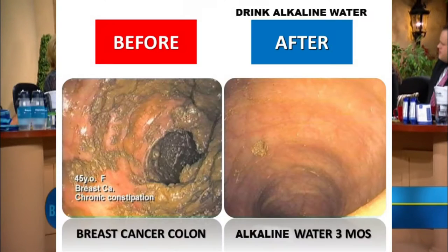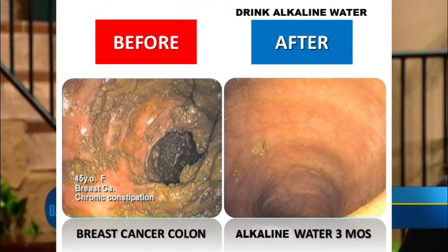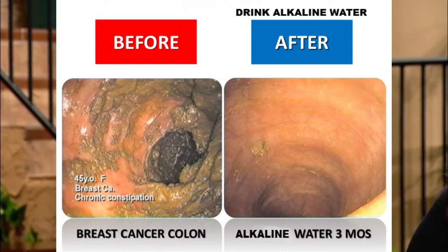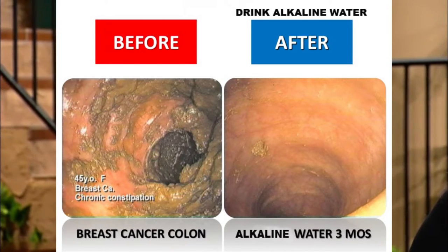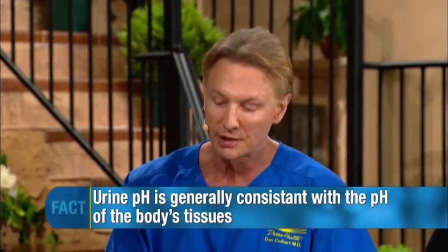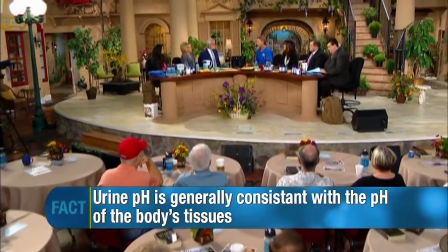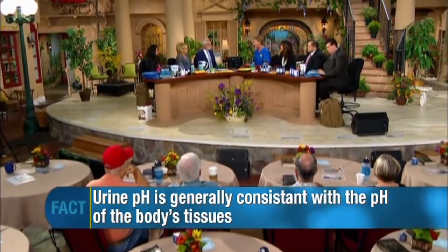Why did you want Lori to have that every day with her hepatitis C? Because most people with chronic disease, especially chronic viral infections such as Hep C, have very acidic tissues. When patients come to my office I check everyone's urine to assess their pH, since urine pH is generally consistent with tissue pH. The hepatitis C virus lives throughout the liver and body.